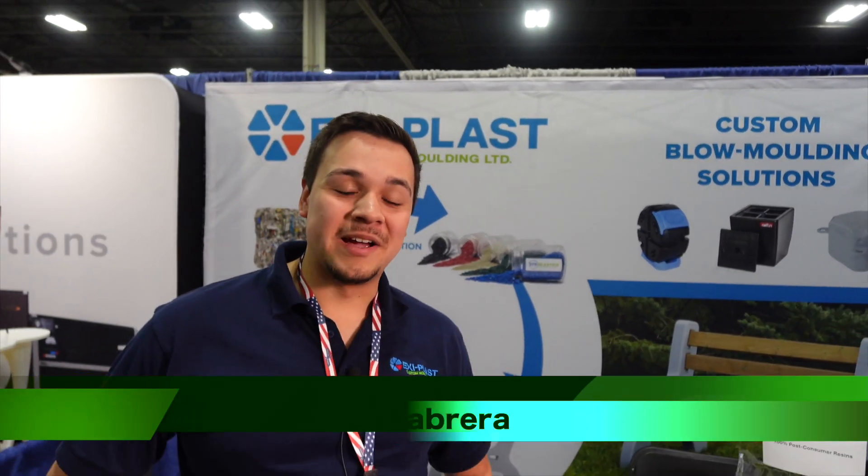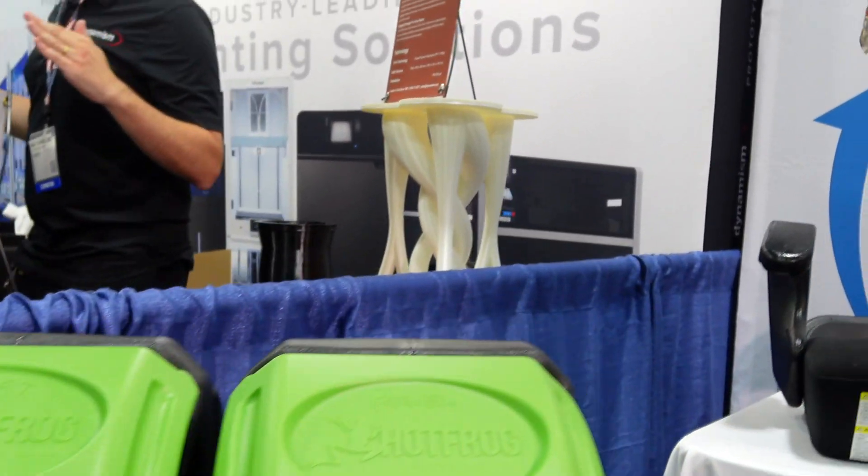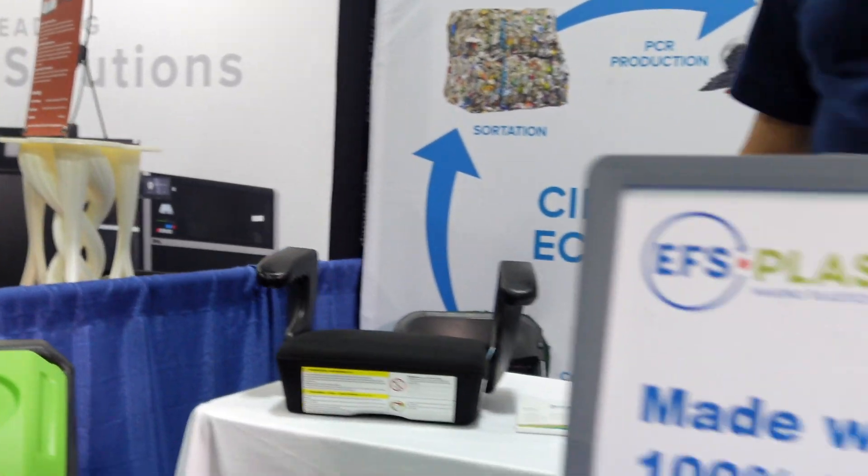This is Frank from Exoplast Custom Molding. We are a custom blow molding facility. Blow molding is the act of injecting air to blow out plastic so it hugs the inside of the die. We create very hollow parts — as large as this, as small as this, or as varied as this.